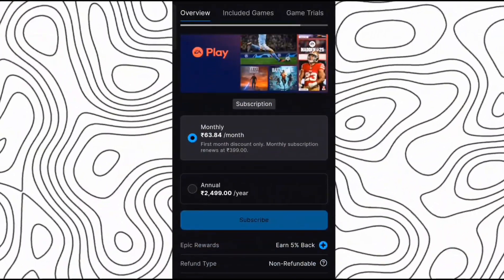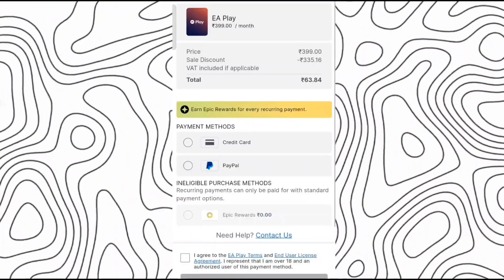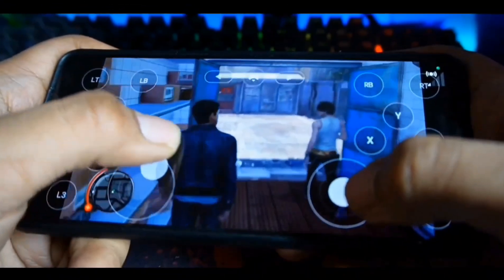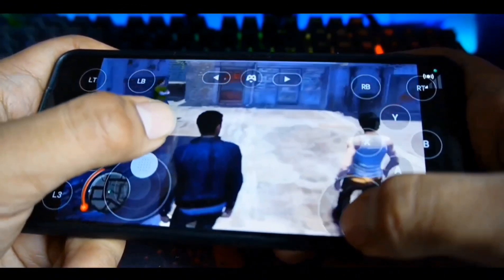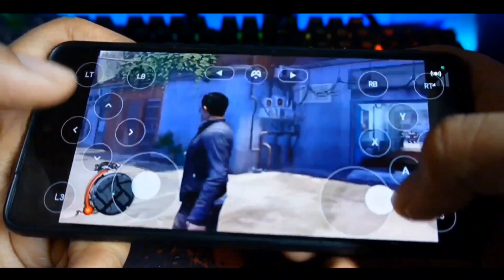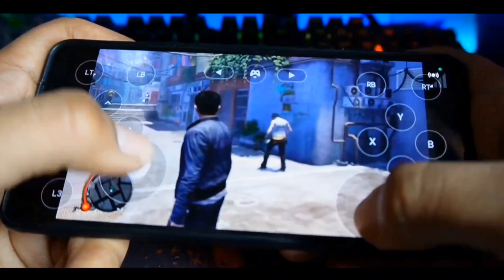You can use credit card and PayPal to purchase this subscription, but unfortunately you don't get the UPI payment option here. After purchasing your subscription, make sure to turn off auto payments, otherwise money may be deducted from your account next month. So make sure you don't miss it.